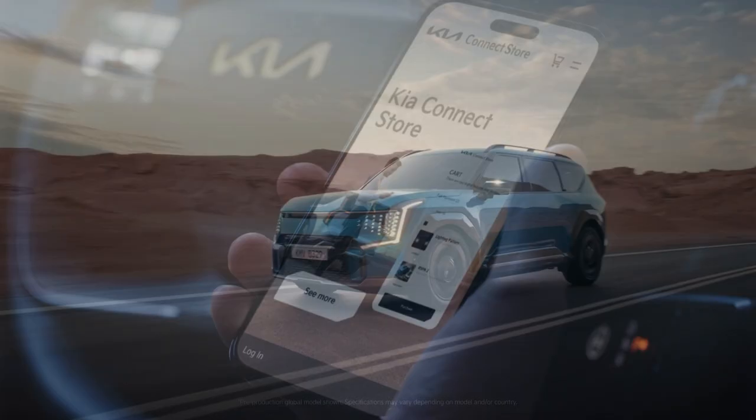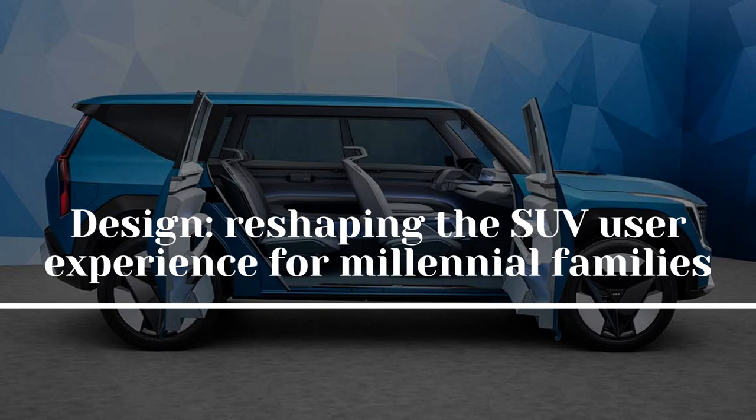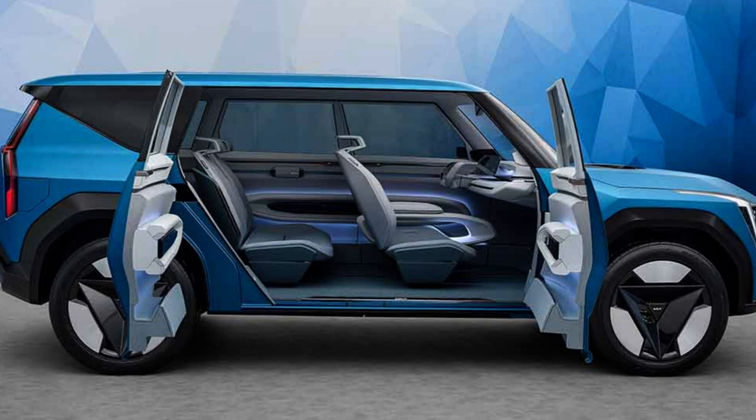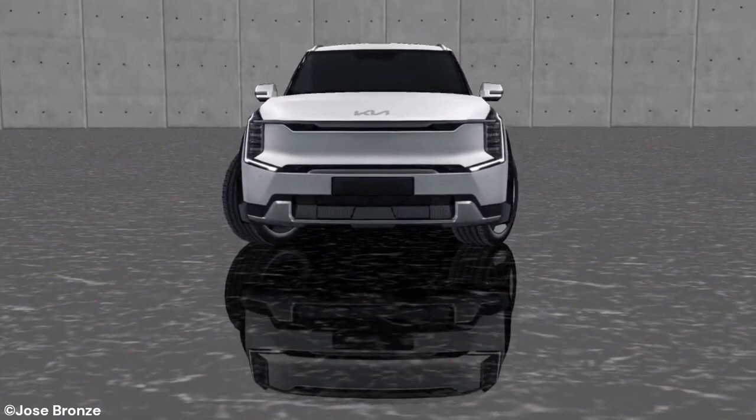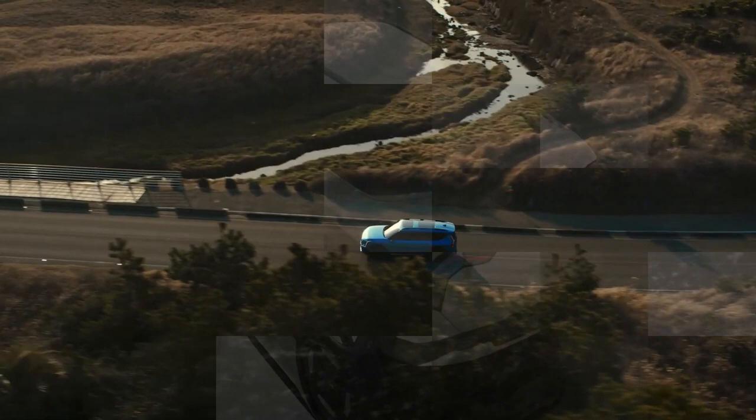Design: Reshaping the SUV user experience for millennial families. The EV9 reimagines the all-electric SUV with a distinctive combination of natural and contemporary components guided by the brand's Opposites United design philosophy. The EV9's design has been significantly influenced by the Bold for Nature design pillar, which encourages the fusion of elements from the natural and material worlds. The appearance conveys a feeling of tranquil modern calmness, appropriate for a smart EV for a new era of sustainable transportation.